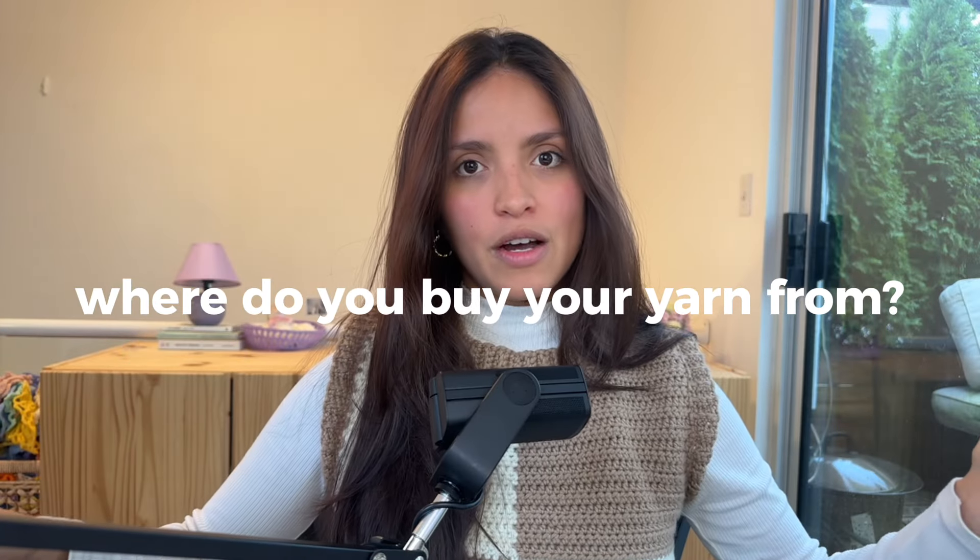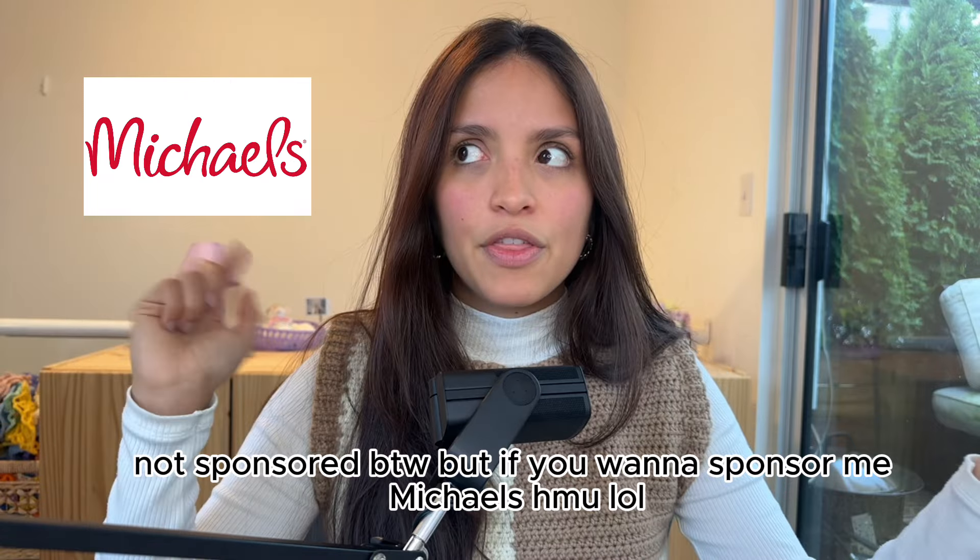Where do you buy your yarn from? Right now doing all these tutorials, I'm obviously trying to get the best bang for my buck, so I'm just using acrylic — which not a lot of people love — but for stitch tutorials or motifs it's just the easiest and most affordable way to do that. For that I just go to Michael's. I live in Canada, and Michael's is in both the States and Canada — it's a big craft store with everything from frames to yarn and crochet and knit accessories. Basically I go to Michael's a lot because it's convenient; there are a few around where I live.